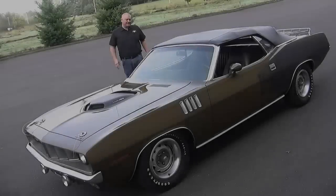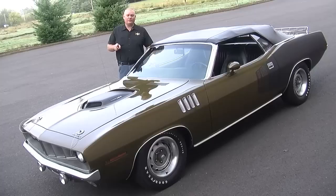In 1971, Plymouth only made 17 440 six-pack CUDA convertibles, and this is the only one of its kind. Today we'll show you why.